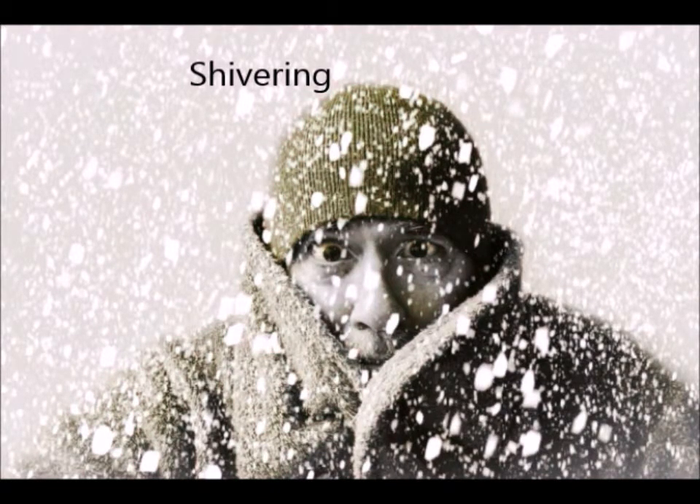However, when there is heat loss, shivering also takes place. This is where the muscles contract and relax rapidly, which generates a large amount of heat.